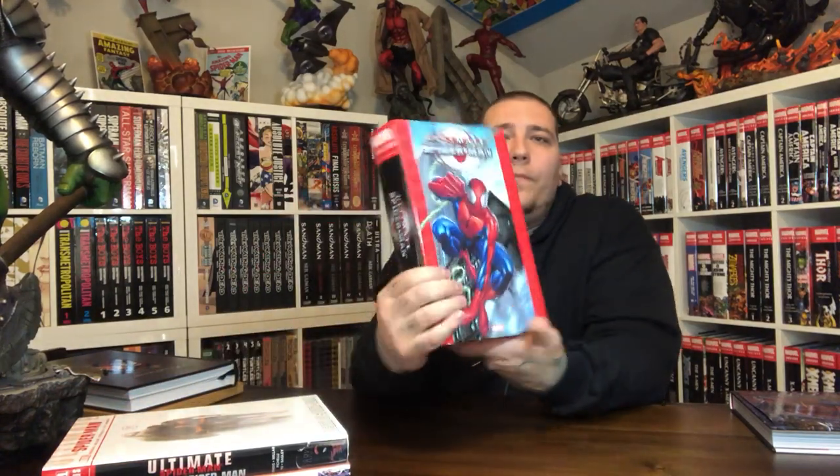Moving on, we have two omnibus from the Bendis Ultimate Universe. We have Ultimate Spider-Man Volume 1. I've read a lot of stories in the Ultimate Spider-Man universe out of curiosity — I wanted to see how they retold the Venom origin, Carnage, and the Clone Saga in this universe. This is Ultimate Spider-Man 1 through 39 and Ultimate Spider-Man 1/2, which is probably a Wizard Magazine thing. This was a retelling of Spider-Man's origin in modern times.